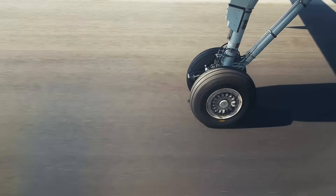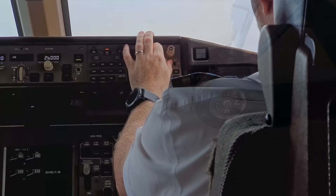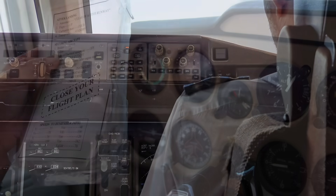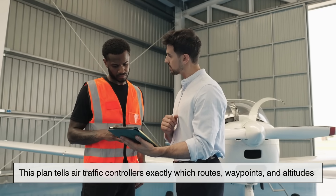Every journey begins before the wheels leave the ground. Pilots don't just take off and wing it — they file what's called a flight plan. Think of it as the GPS directions of the skies. This plan tells air traffic controllers exactly which routes, waypoints, and altitudes the plane will use to reach its destination.